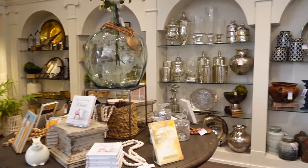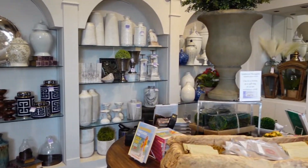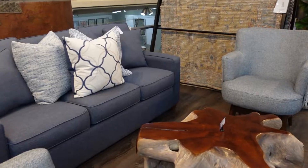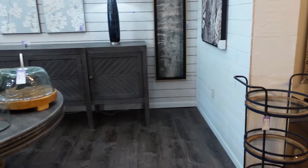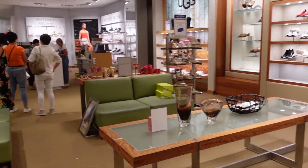Next door to Luxury Label is this little store called Nest, which has all kinds of cute little home decor. They've got some furniture and a lot of really good staging, plus small things that you can pick up.